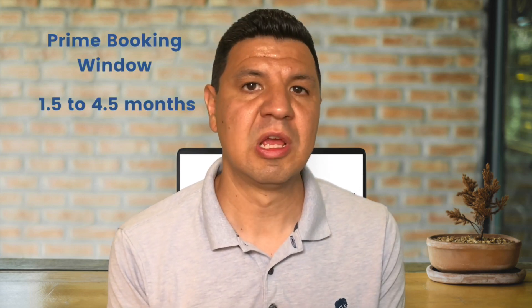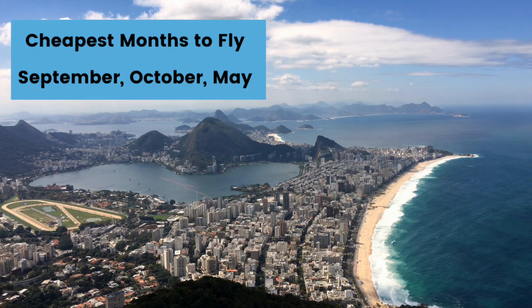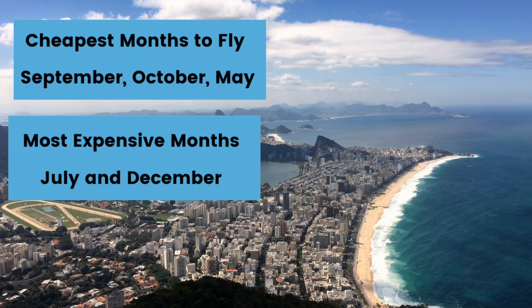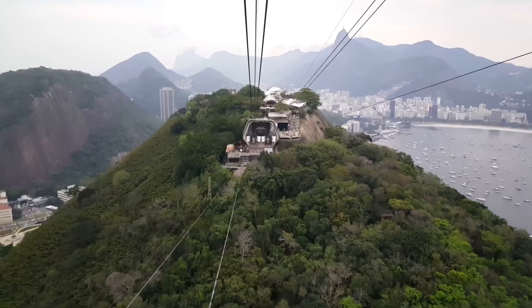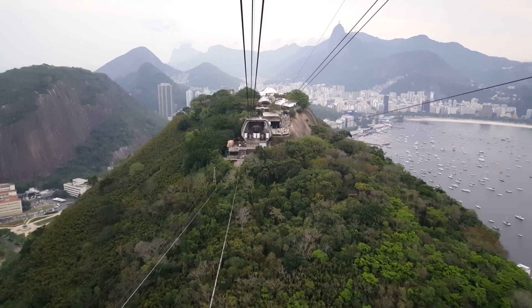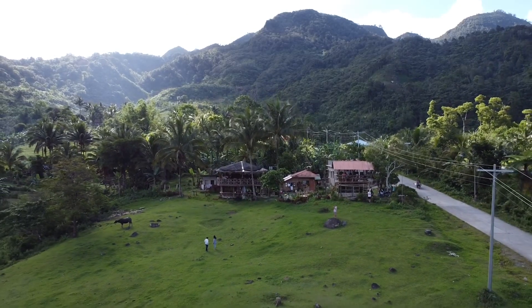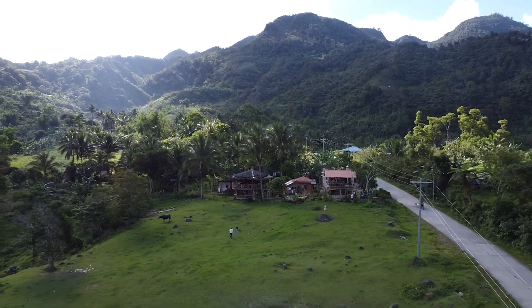For South America, the prime booking window is one and a half to four and a half months from departure, with the best day to buy being around 79 days out. The cheapest months to fly are September, October, and May, with the most expensive months being July and December. According to the study, December tickets will be $210 more expensive than the next most expensive month, which is July. Spring is the most affordable season to travel to South America. For summer and fall look to book around two and a half months out, and for spring and winter look to book around three to three and a half months out.